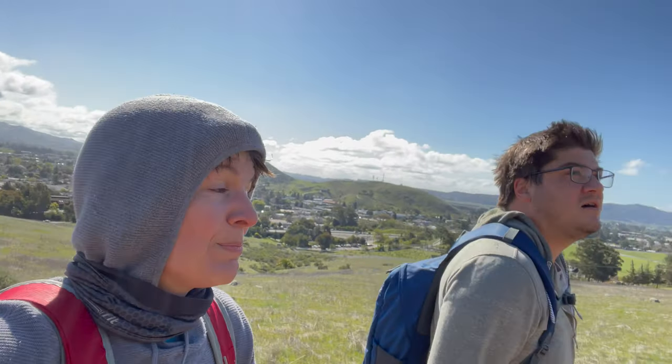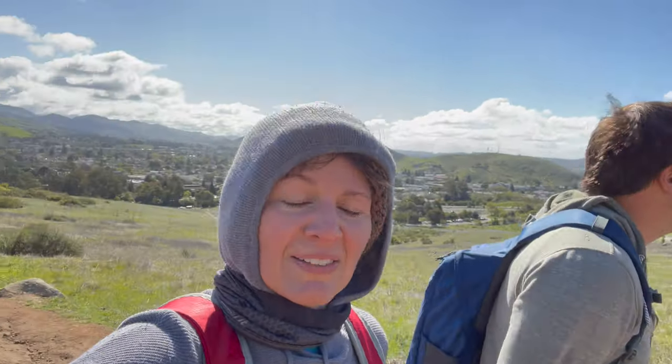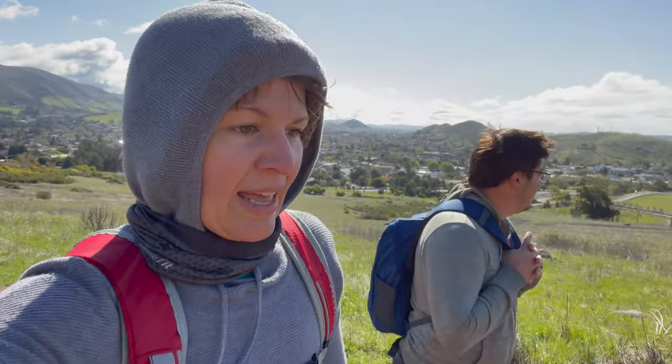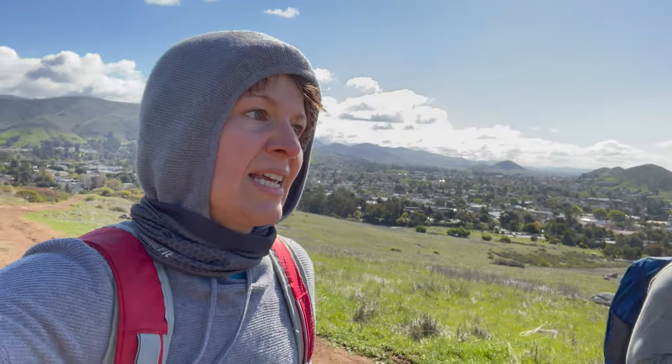It is cold today — 46 degrees when we left the RV. So chilly, but it's a beautiful day. There are clouds in the sky, which to me equals a beautiful day. It rained last night.